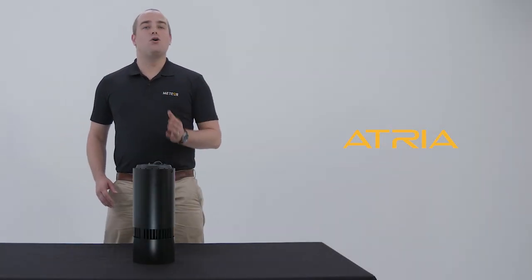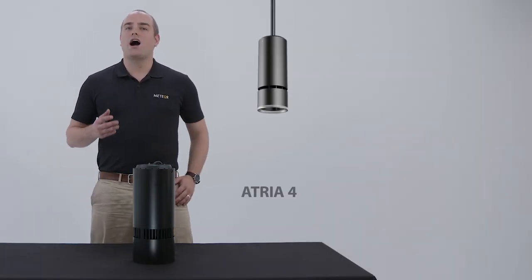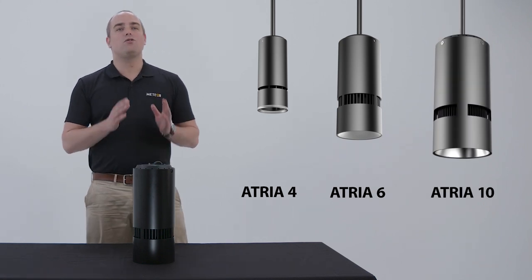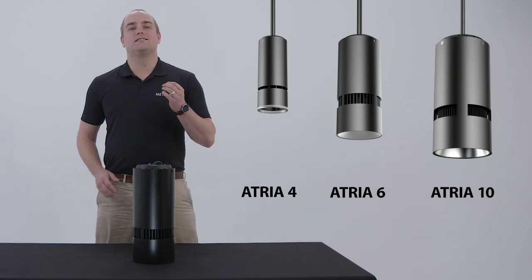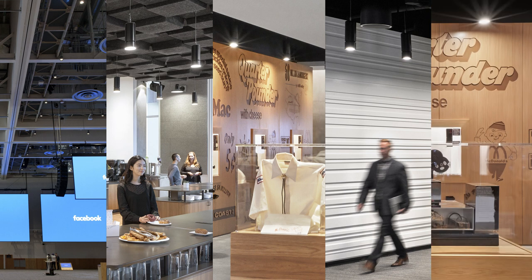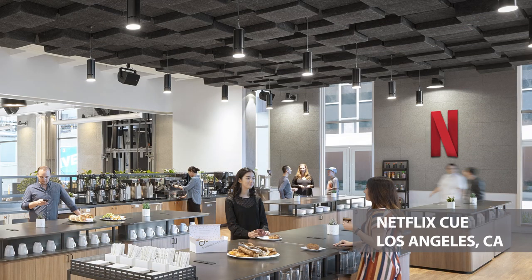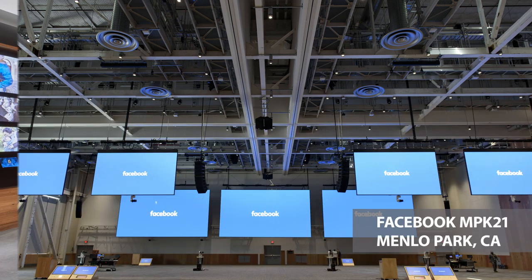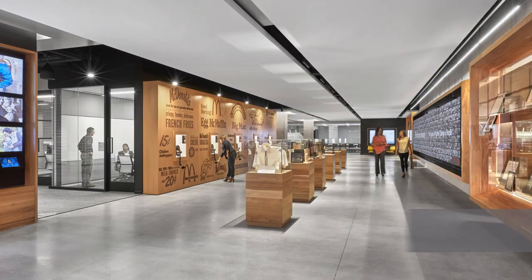The ATRIAC series is our core cylinder line. These are high performing cylinders — like this six inch right here — and we also have it in a four inch and 10 inch. The ATRIAC series has been specified in a number of notable projects such as the Netflix HQ offices in Los Angeles, the MPK 21 building in Menlo Park, and the McDonald's headquarters in Chicago.